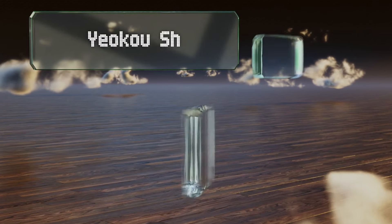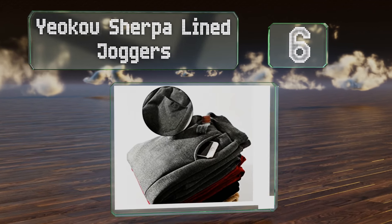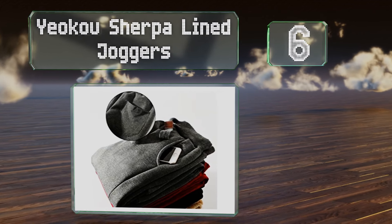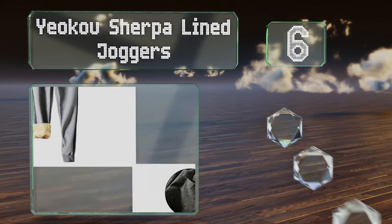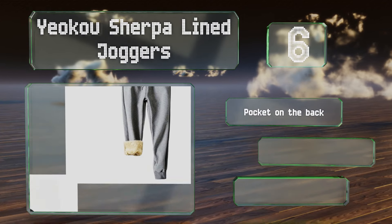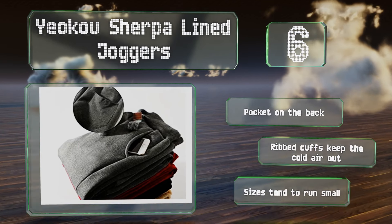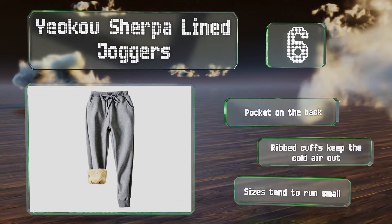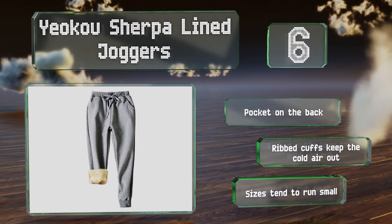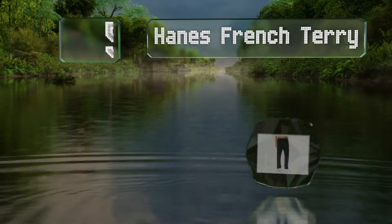Moving up our list to number six, the Oku Sherpa line joggers provide the coziness of a blanket from the midsection to the ankles. A stretchy band holds them in place without pinching, and a matching drawstring lets you adjust them to suit your comfort level. These come with a pocket on the back and ribbed cuffs that keep the cold air out, however note that the sizes tend to run small.